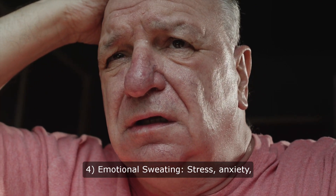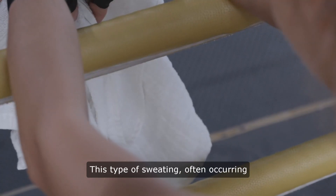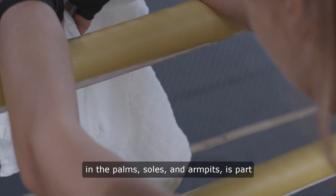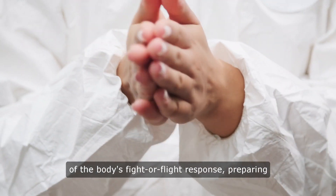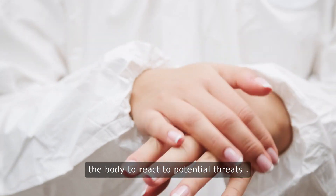Emotional sweating: Stress, anxiety, fear, and excitement can trigger sweating. This type of sweating, often occurring in the palms, soles, and armpits, is part of the body's fight-or-flight response, preparing the body to react to potential threats.